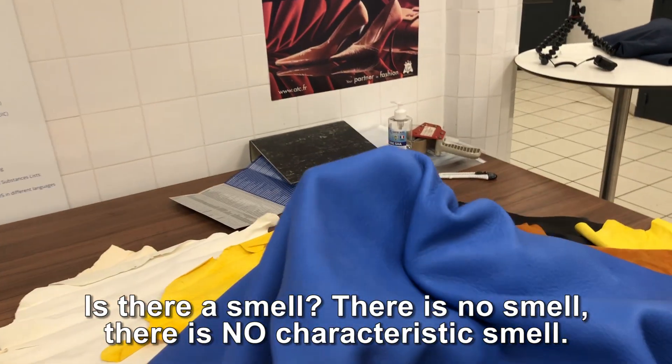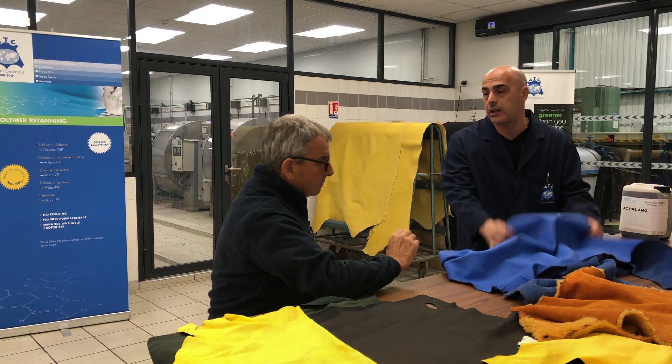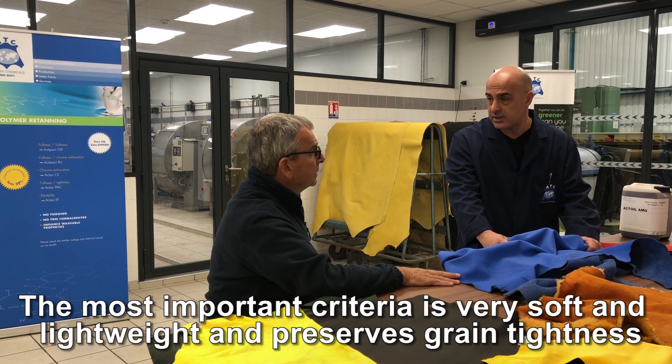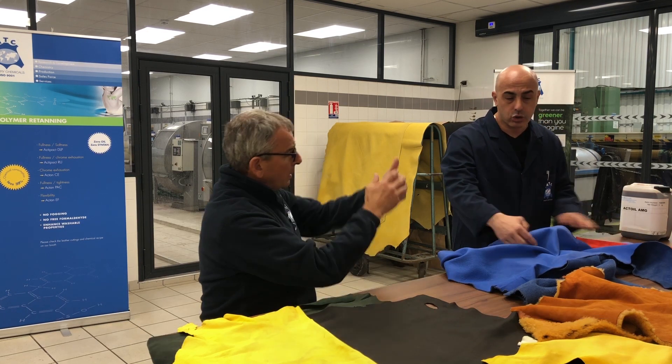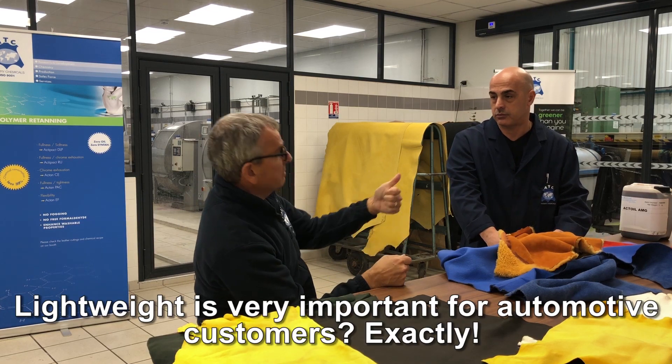There is no characteristic smell. It gives very optimal softness with lightweight — this is the most important criteria. Inner softness, lightweight, and preserving the grain tightness — this is the main characteristic. Lightweight is very important for the automotive industry now. Everyone is trying to reduce the weight of leather for furniture as well.